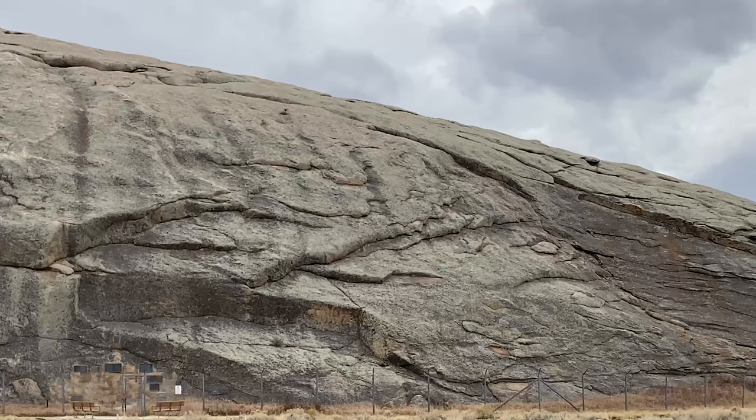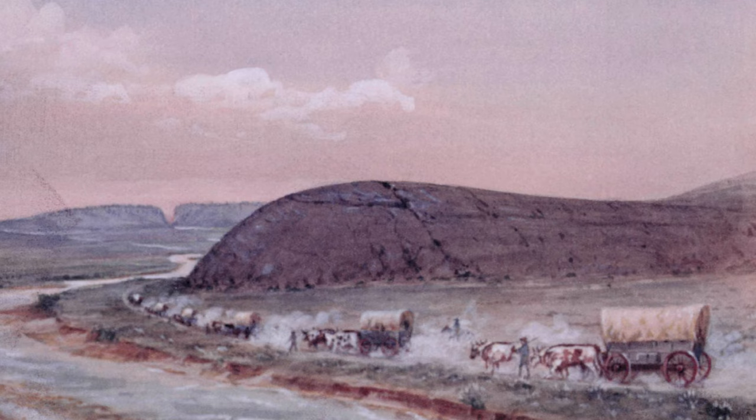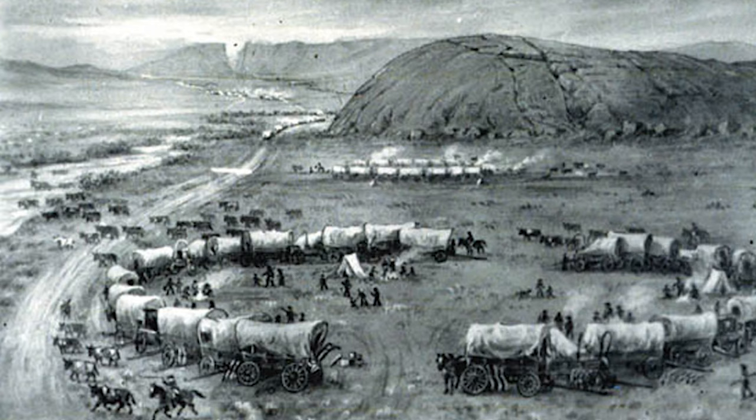Independence Rock was named in honor of July 4th being Independence Day. Some say the naming came as early as 1824, though general credit is given to William Sublette, a fur trader who was part of an Independence Day celebration here in 1830.